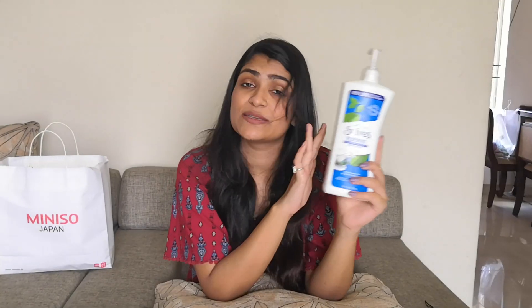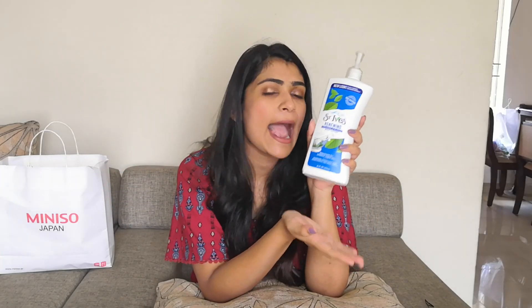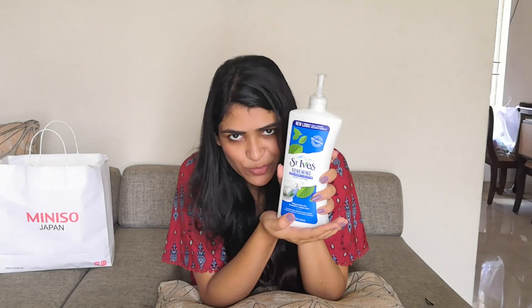I have already repurchased this a lot of times. This is my go-to body lotion — none of the other body lotions I have ever tried have worked so well for me. I absolutely adore this product.